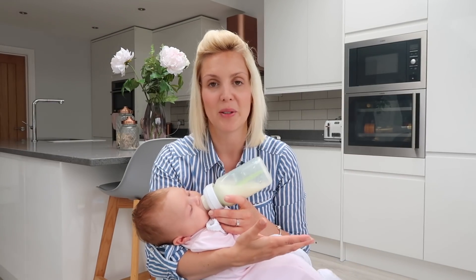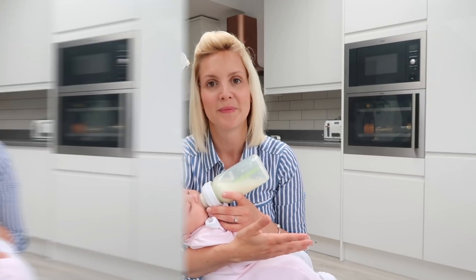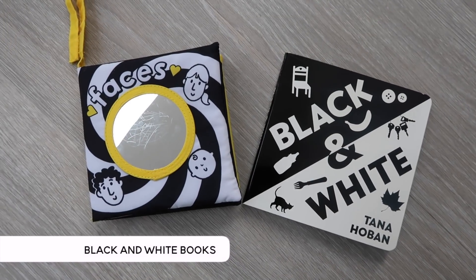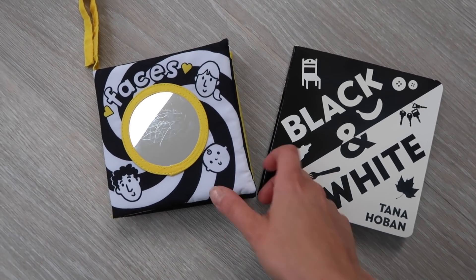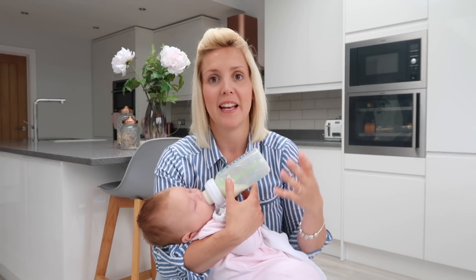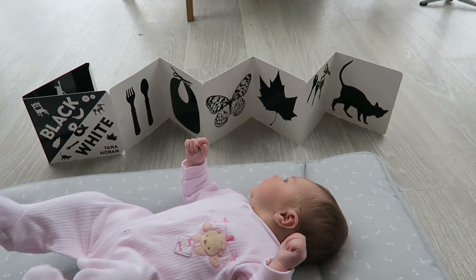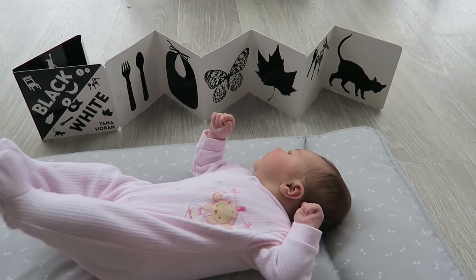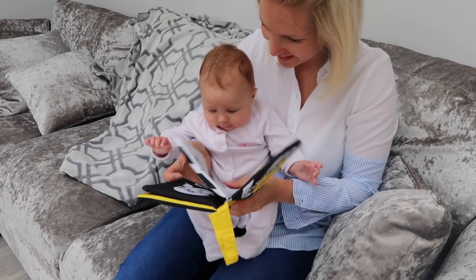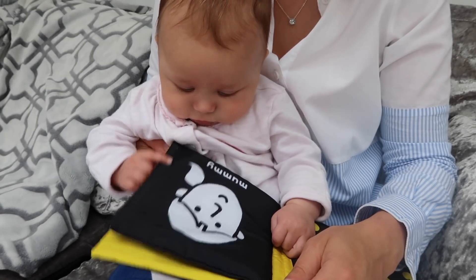Initially your baby will probably just sleep most of the time, but once they have a wake period you can start doing things with them. We love these black and white books — I got these ones from Amazon. Because newborns can only see about 12 inches in front of their face and can only initially see in black, white, and gray, these high-contrast black and white books are brilliant for them to start focusing on. I sometimes just lay Olivia on her changing mat and lay the book by the side of her.